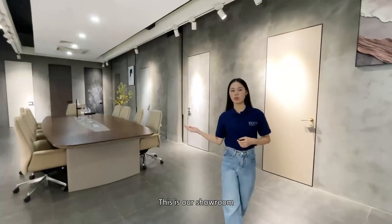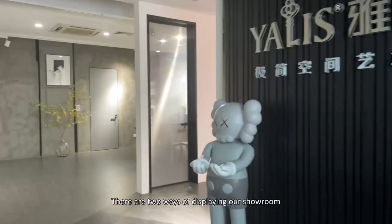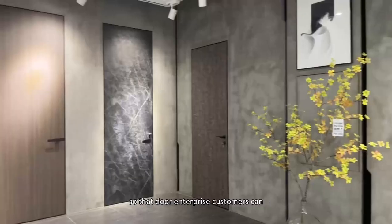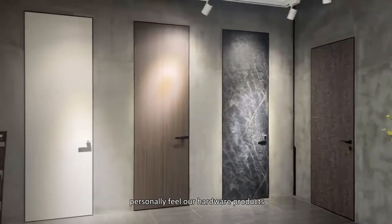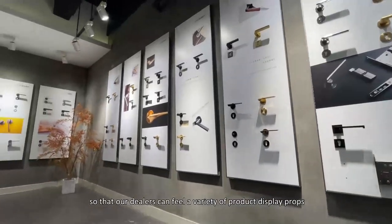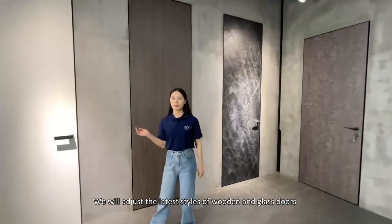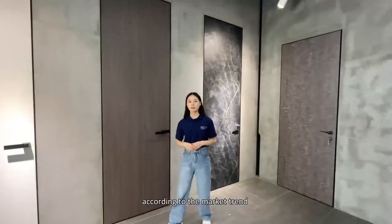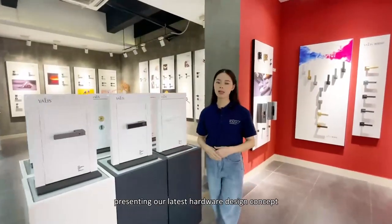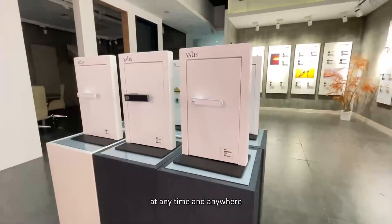This is our showroom, where we receive high-end door business customers and dealers. There are two ways of displaying our products. One is through wooden and glass stock with door rods, so that door enterprise customers can personally feel our hardware products. The other is through the showroom displays so that our dealers can view a variety of products at any time and anywhere. We update the latest styles of wooden and glass stock according to market trends, presenting our latest hardware design concept through various display setups.